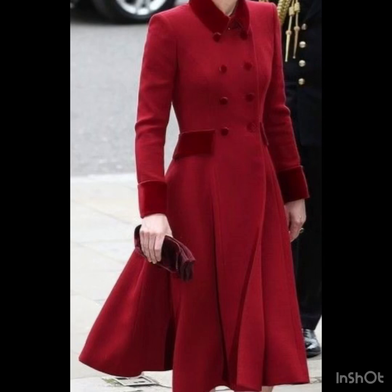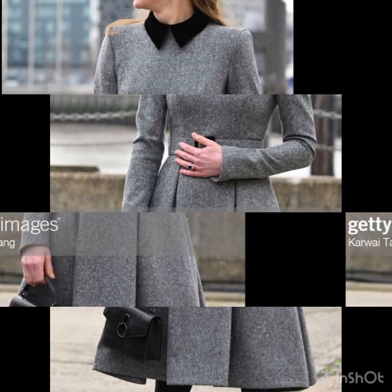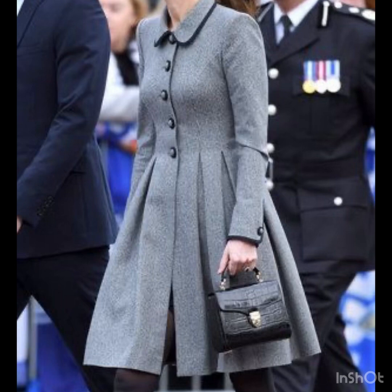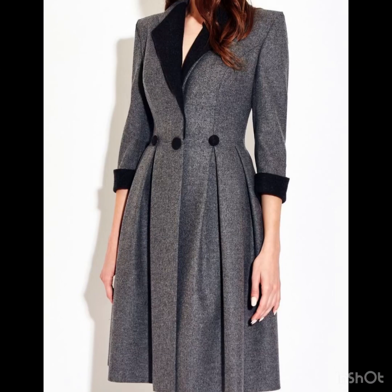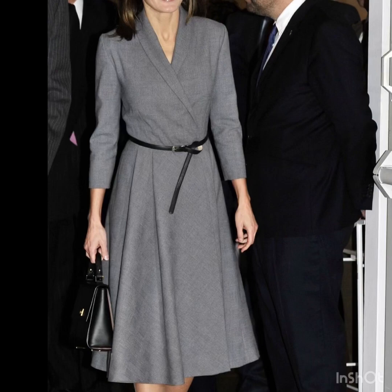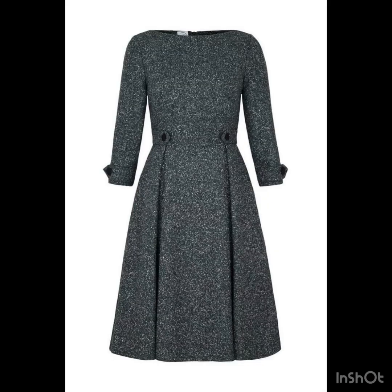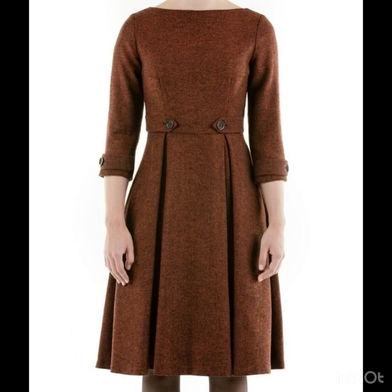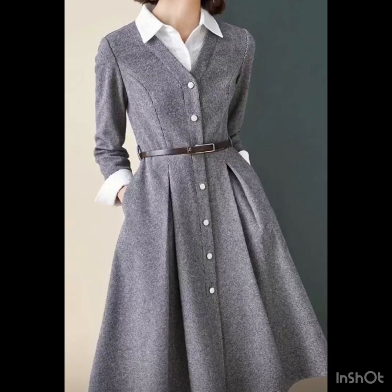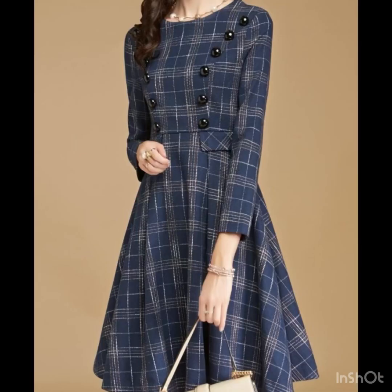Hi everyone, welcome back to my YouTube channel! I'm back again with a beautiful collection of winter wear skater dress designs and A-line dress designs for business women and working ladies working in offices. These dress design ideas are for you. You'll explore the most beautiful designs that are trending these days — they're looking so beautiful, nice, and gorgeous, very cozy and comfortable. I hope you'll love all the designs in this video.